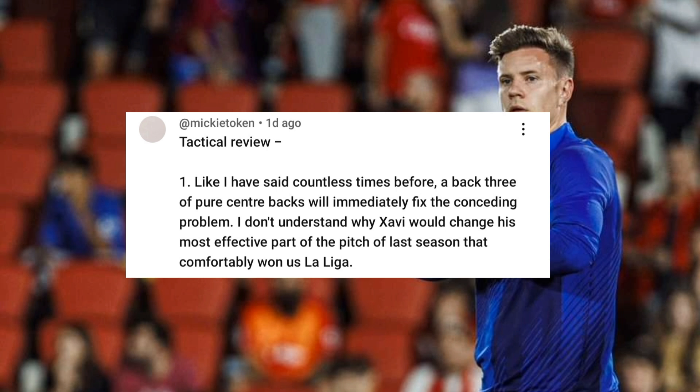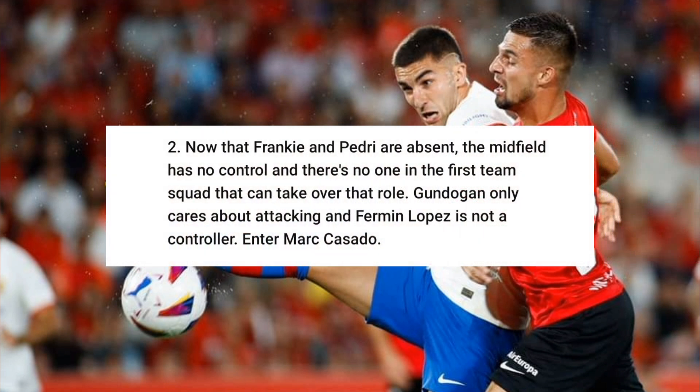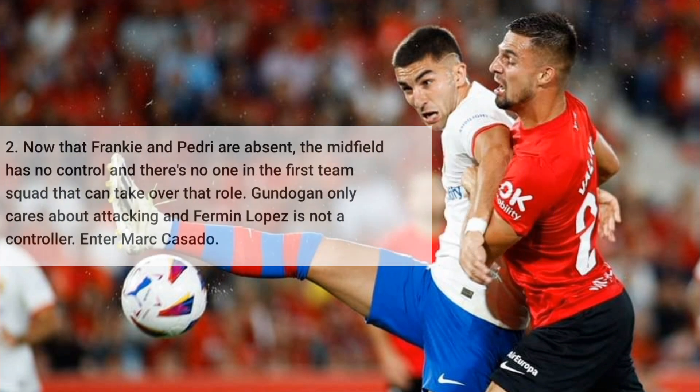But you have to remember, now we have Drakoncelo. What are we going to leave out — Drakoncelo or Balde? So it's not as easy as it sounds. Mickey Token goes on to say that now that Frenkie and Pedri are absent, the midfield has no control and there's no one in the first team squad that can take over that role. Gundogan only cares about attacking and Fermin Lopez is not a controller. If you go off the Mallorca game, I think there was no control. But don't forget, that was four games in 11 days — the guys were really tired, there was no concentration at all. So you can't base your opinion off of that.